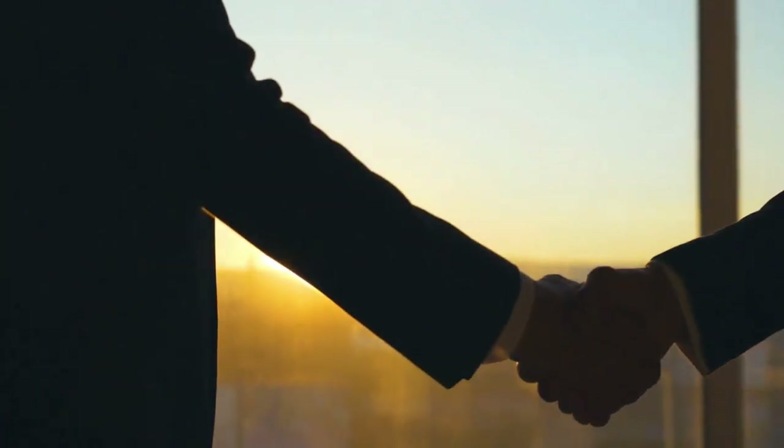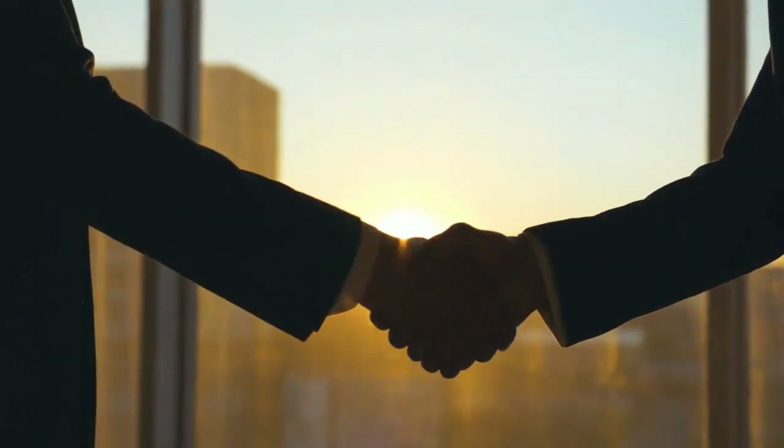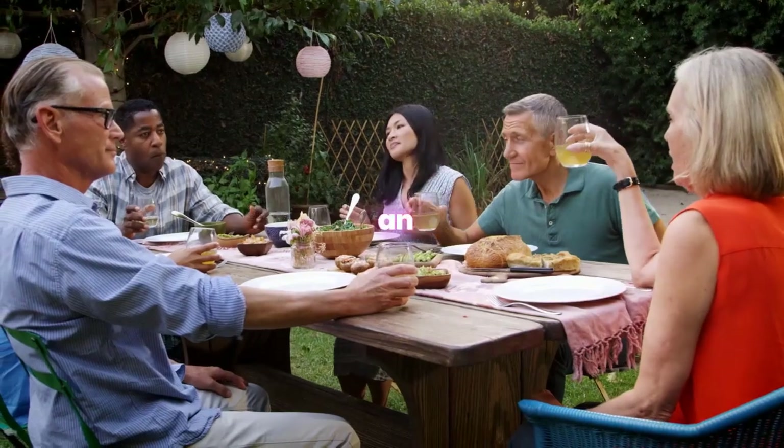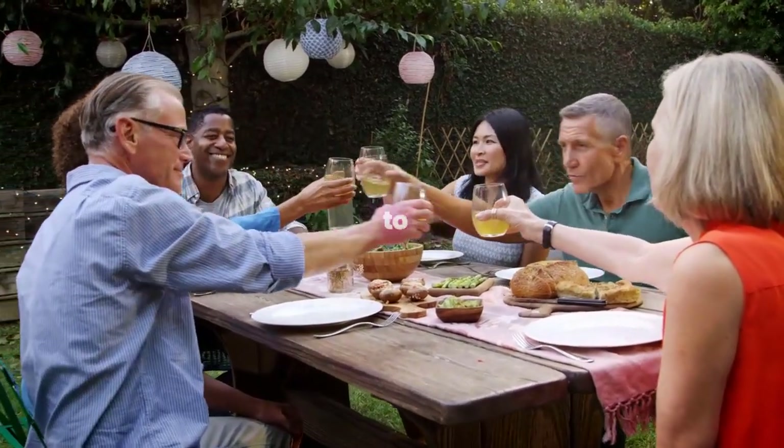Choosing our tick treatment for homes in Denton, Maryland, means choosing a life free from the concerns of tick-borne diseases. It's an investment in your family's health and happiness, ensuring that your home remains the safe haven it's meant to be.